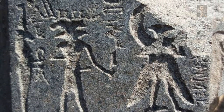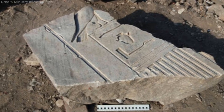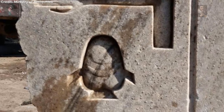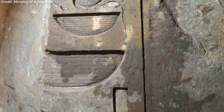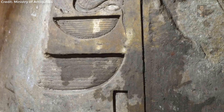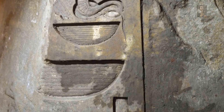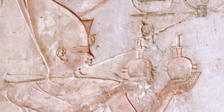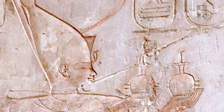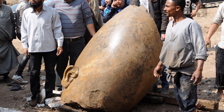Originally thought to have been Ramses the Great, until an inscription was deciphered that overwhelmingly suggested that, in fact, the gigantic monument was the depiction of a lesser-known pharaoh — a king thought to have achieved very little during his reign, because very little is left regarding it. We can only name him because he is listed on the king's list as Psamtik I, and this colossus represented him.